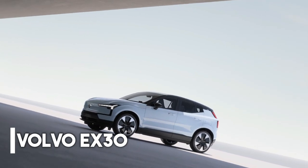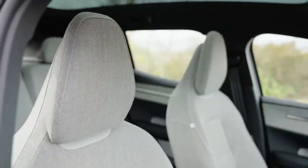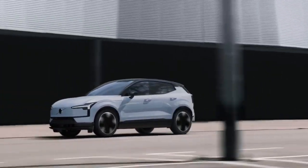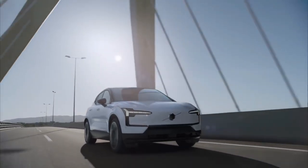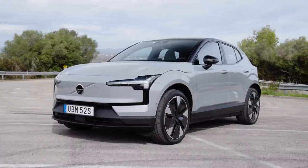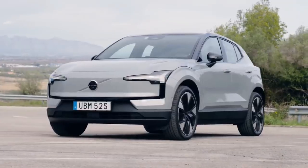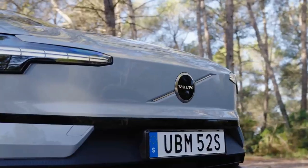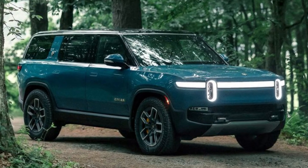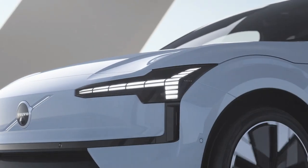Volvo EX90. The all-new, fully-electric EX90 is a luxurious 7-seat SUV that ushers in a new era of safety. Although it looks like a serious performance vehicle, the EX90 is actually much more affordable than similar vehicles. Volvo recently improved performance — instead of adding a massive fake grille or a ton of shiny plastic, the company placed a diagonal line and the Volvo logo in the center of the bumper. The new Volvo is small, but it packs a big punch.